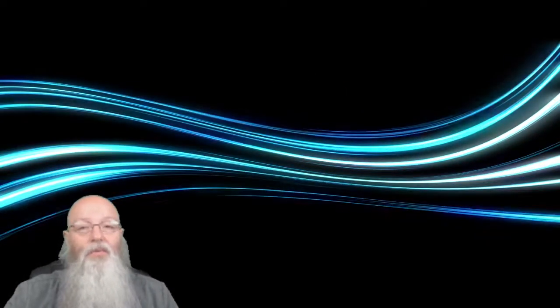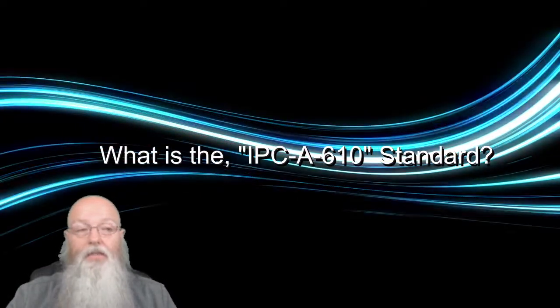Hi, my name is Chris Robertson and I'm a Master Instructor with Best Incorporated. The question that we frequently receive is, what is the IPC A-610 standard?